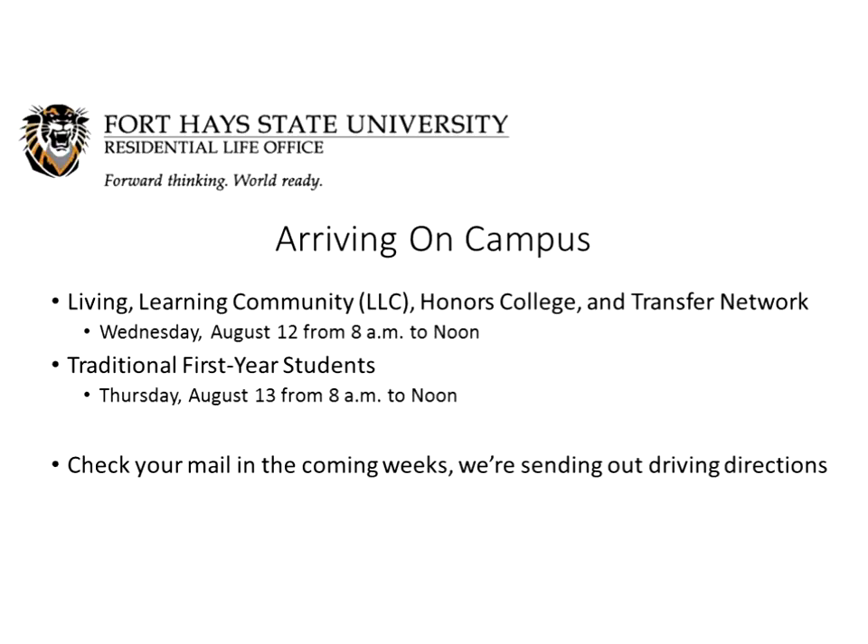Arriving on campus: those of you in a living-learning community, the Honors College, the Transfer Network, or P4 can arrive on Wednesday, August 12th, between 8 a.m. and noon. If you are a traditional first-year student or a returning student, your move-in date is Thursday, August 13th, from 8 a.m. to noon. You should check your mail in the next couple of weeks — we'll be sending driving instructions on how to enter campus and where to park based on your community. If you are an athlete or coming early for another Fort Hays sanctioned event, communicate with your coach or event coordinator for your specific move-in date and time.